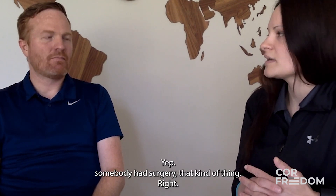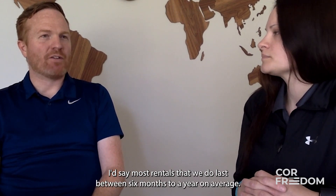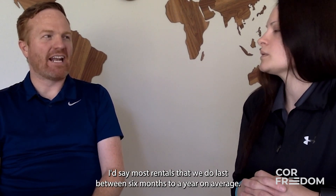So renting might apply to someone who had surgery or a short-term injury or disability. Most rentals we do last between six months to a year on average.